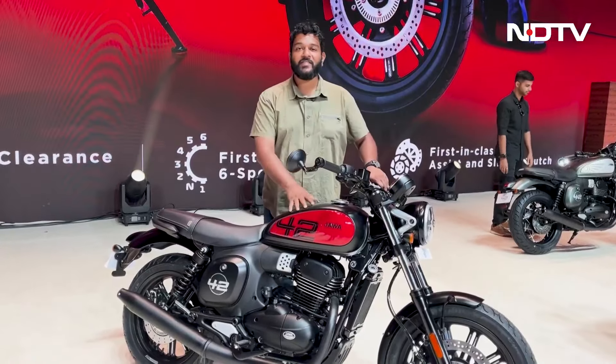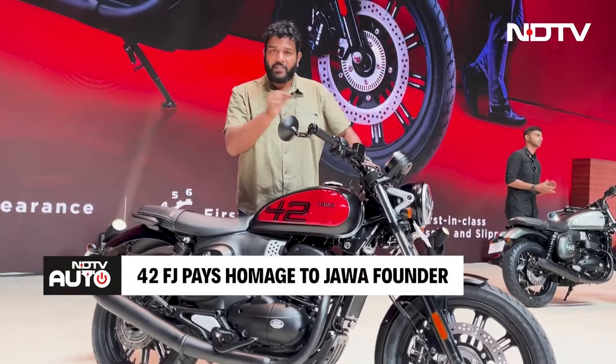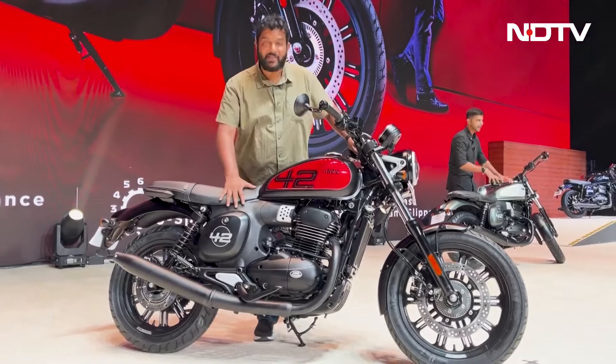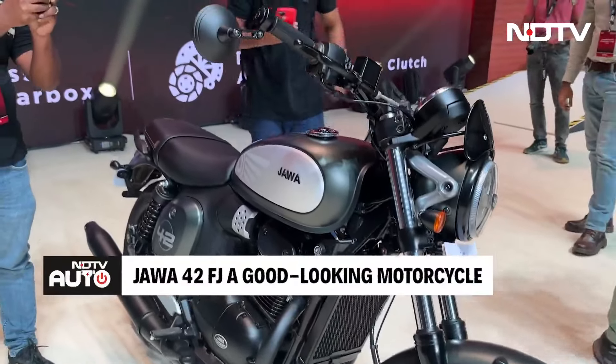FJ stands for Franticek Janacek, who was the owner of Jawa — the man who started the Jawa company in 1929, nearly 100 years ago. This motorcycle is named as a homage to Franticek Janacek. It's a very good-looking motorcycle. The first impression is that the fit and finish and quality levels are very, very good.